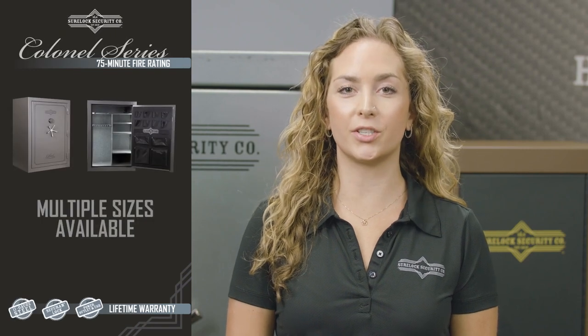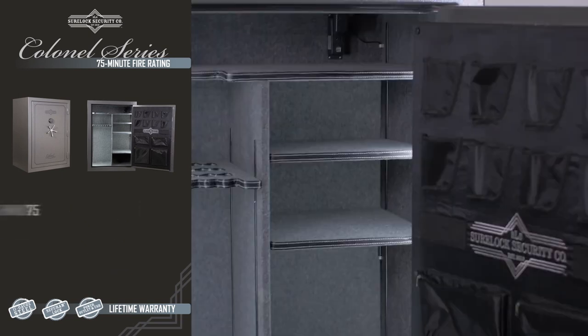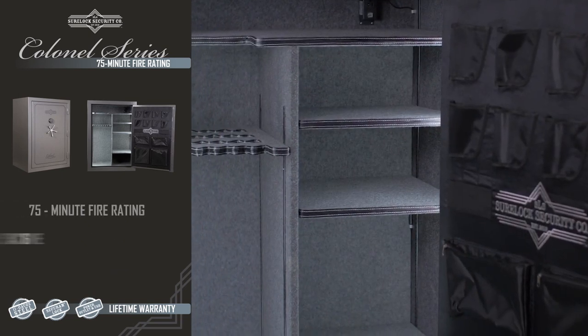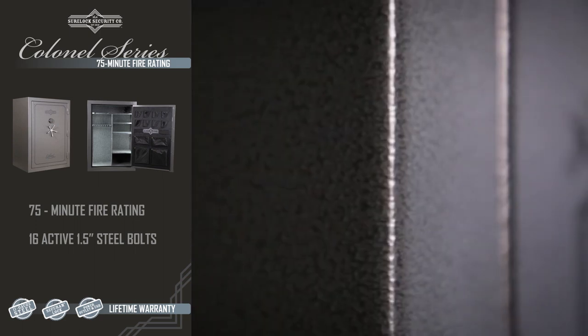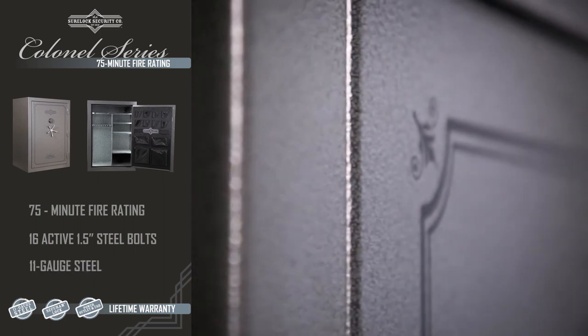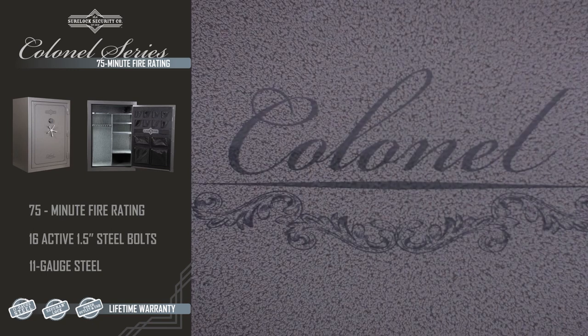Now, the Colonel series is my personal favorite. With sizes ranging from 32 to 64 guns, this series is big, bad and beautiful. Built with a 75-minute fire rating and 16 1.5-inch active steel bolts with thick 11-gauge steel, this series delivers the security you demand, plus an eye-pleasing aesthetic.